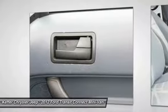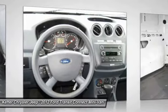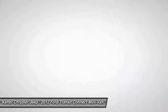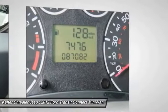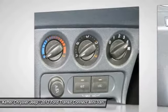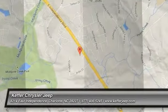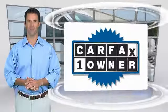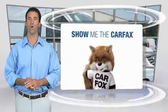This beauty will make even your house keys jealous. Drive it today. This is a one owner vehicle with the Carfax Vehicle History Report. Be sure to find a complimentary copy of this report online or contact the dealership.